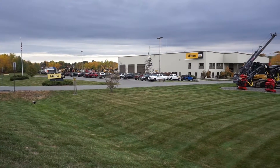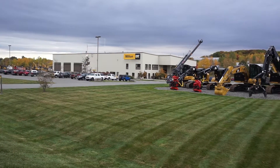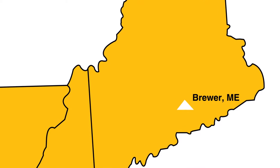Located at 79 Robertson Boulevard, the 35,000 square foot Milton CAT Brewer facility is easily accessible from I-395. The Brewer facility serves the central and northern Maine regions.